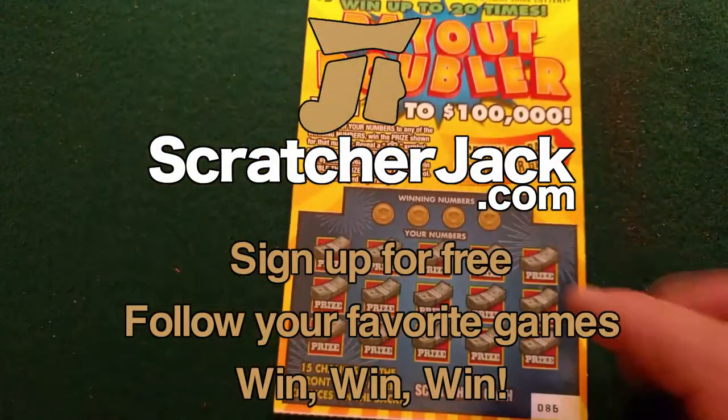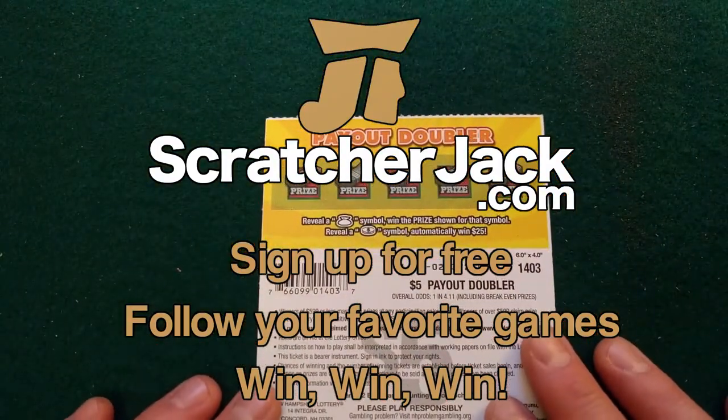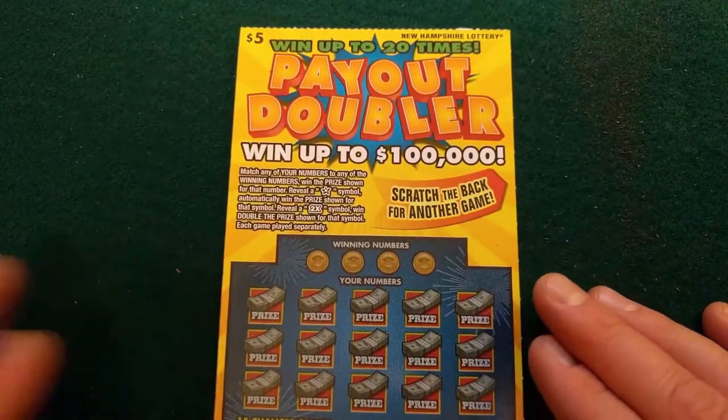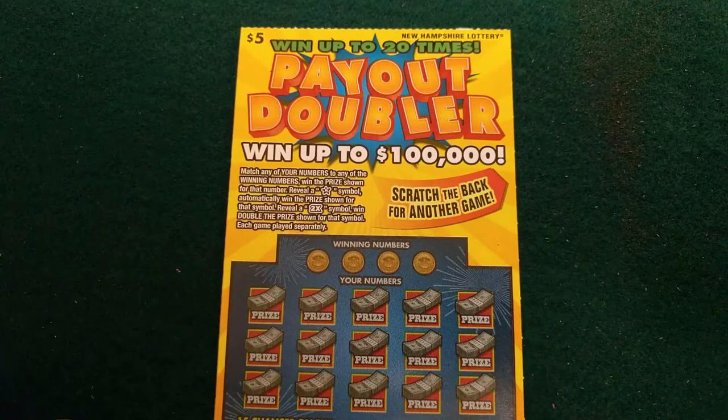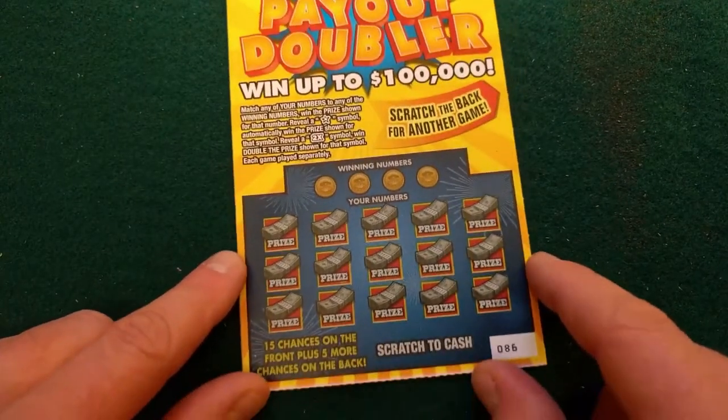Let's take a look at the game itself — Payout Doubler. I didn't notice this at first but there is a game on the back. It says match any of your numbers to any winning numbers, win that prize. Typical. Star symbol, you'll win that prize shown. 2x, you'll win double the prize. That's pretty cool. And scratch the back for another game, so we'll get to that after we do this one.